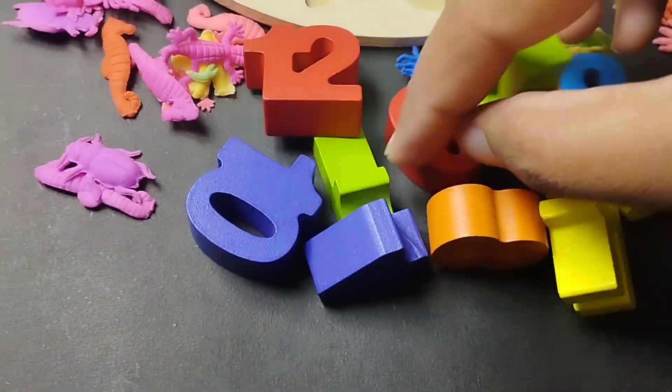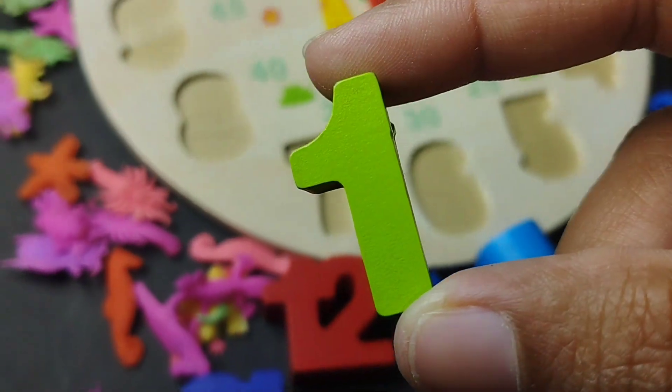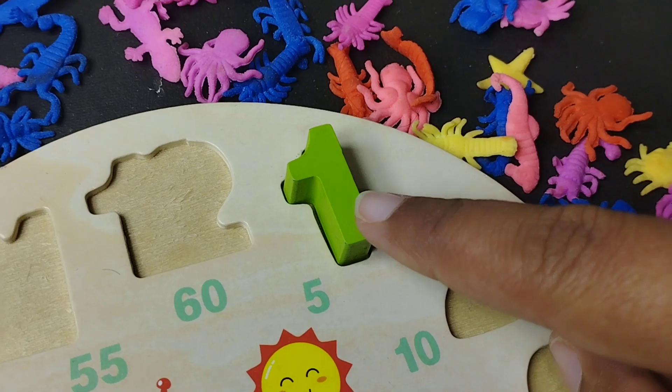Let's learn the number 1. Where are you, number 1? Number 1. This is number 1. Number 1.